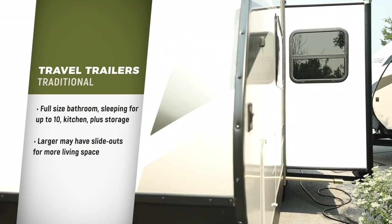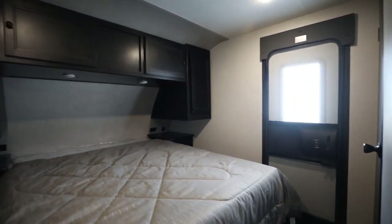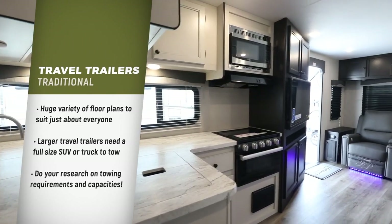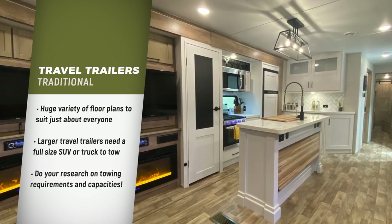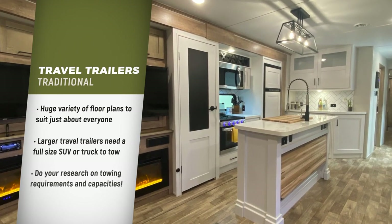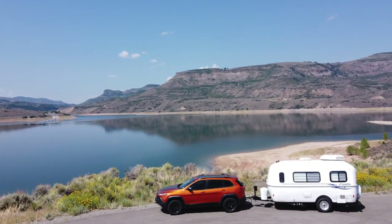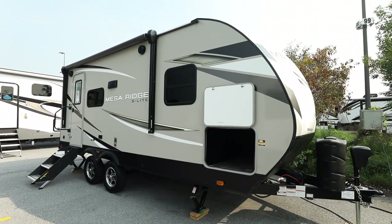Larger units might also have slide-out rooms for expanded living space. The variety of floor plans across travel trailers is almost limitless and there really is something for just about everyone. Larger travel trailers will need a full-size SUV or a truck to tow them. Make sure to do your research on towing requirements and capacities first — don't trust the opinion of the salesperson or social media expert to tell you what your towing capacities are.